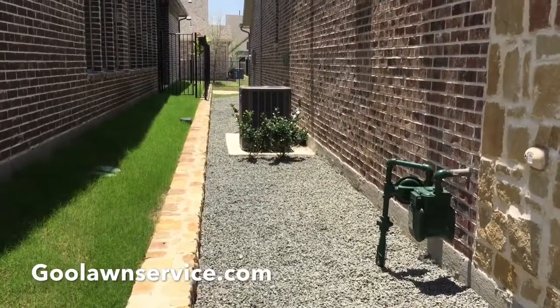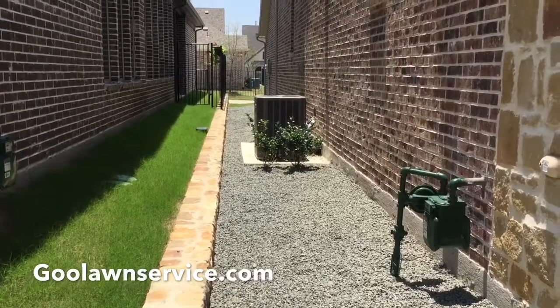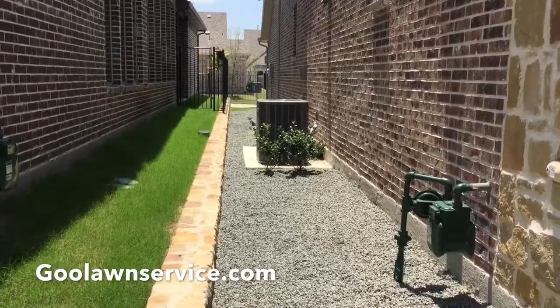Hello, Good Lawn Service over here. We would like to say thank you to Michelle Bray for choosing Good Lawn Service as her landscaper. As you can see, the finished product is a very clean, low-maintenance, drought-resistant, modern look.